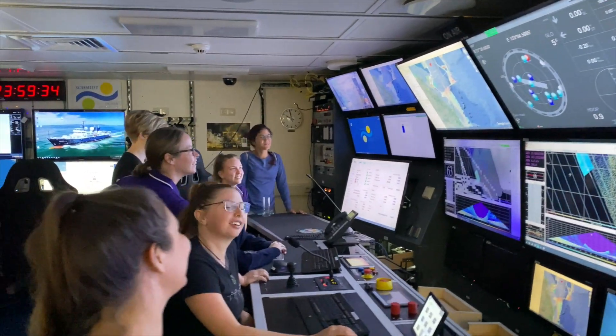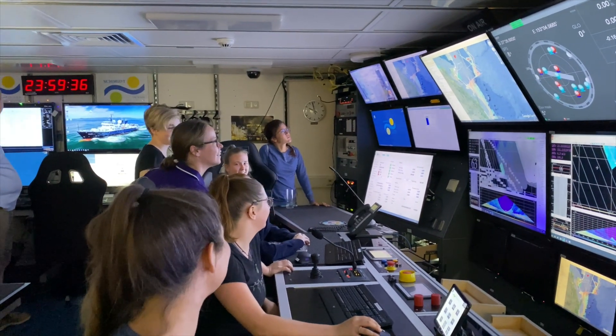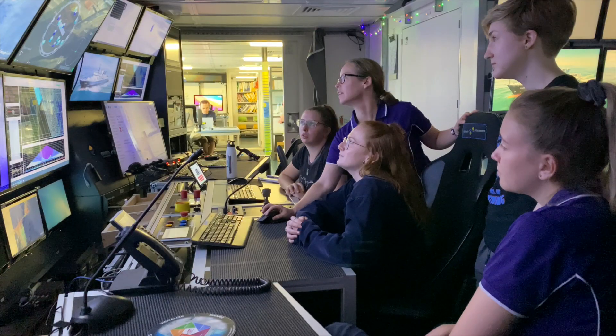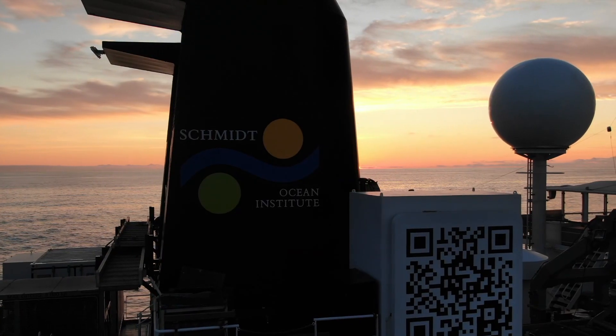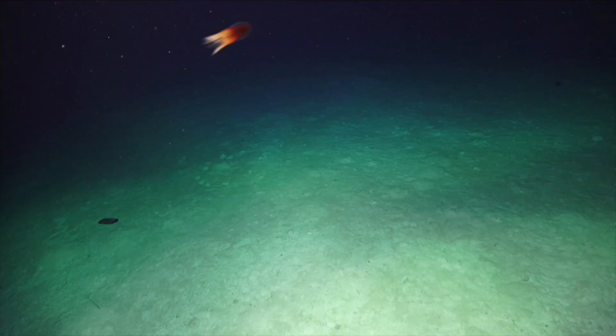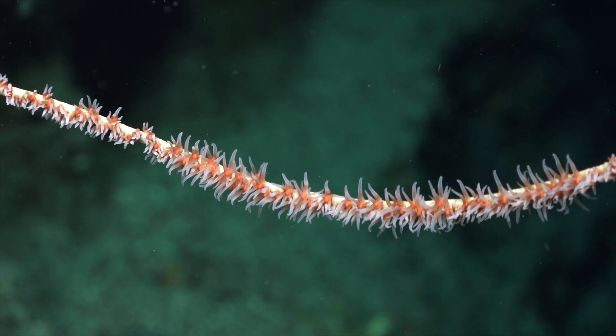The first ping of data on the new year, 25 seconds. So with this expedition on the RV Falcor, we are proud to be part of the global effort for the Seabed 2030 project and the start of the UN Decade of Ocean Science.